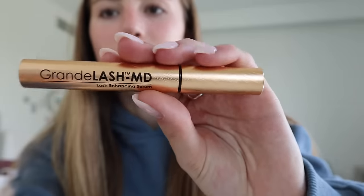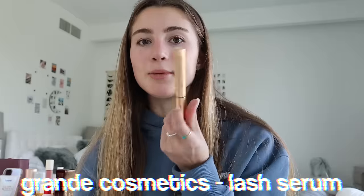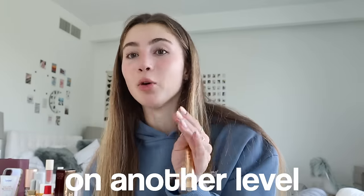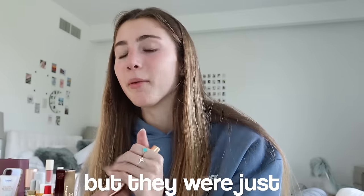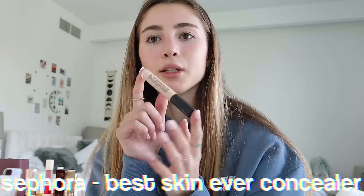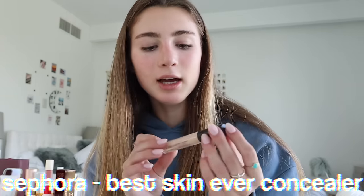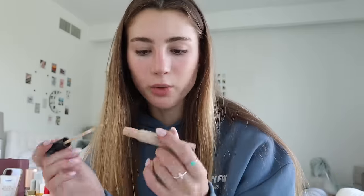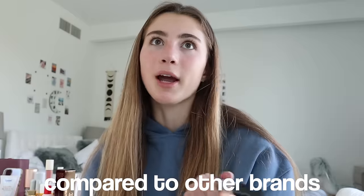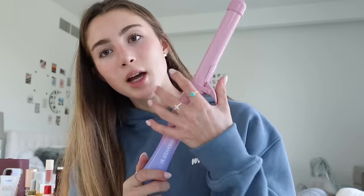This is the Grande Lash serum — this is what makes my lashes so long. In the summer my lashes were on another level; I think it's also because of the sun. This stuff really does wonders. Another makeup product is the Sephora Best Skin Ever concealer — the shade 26 is perfect for me. It's not very expensive compared to brands like NARS, and honestly it's better, so try it.